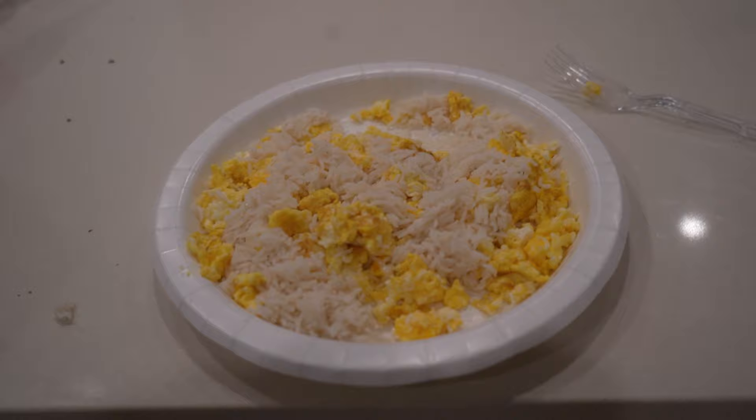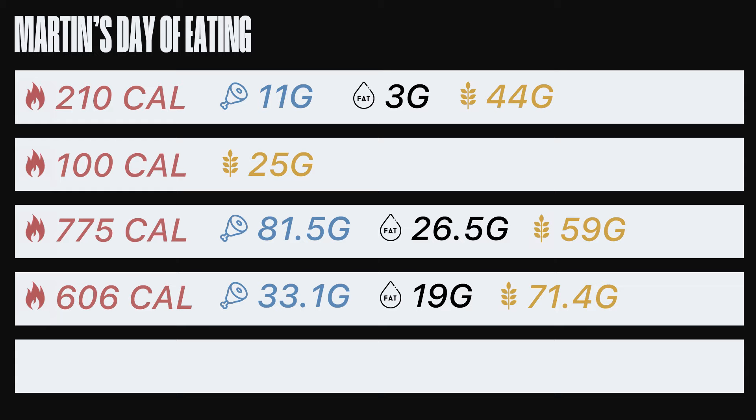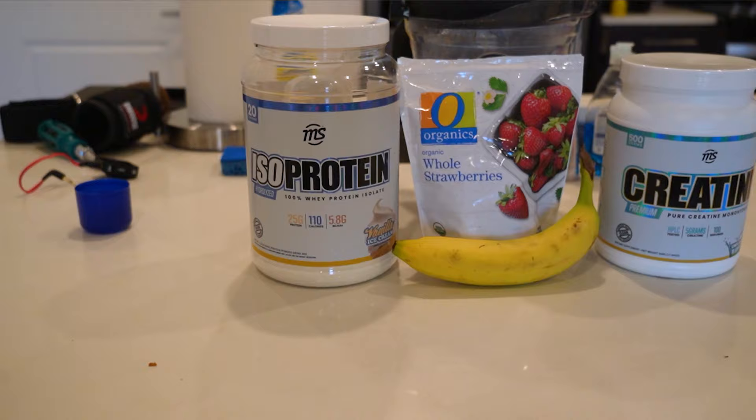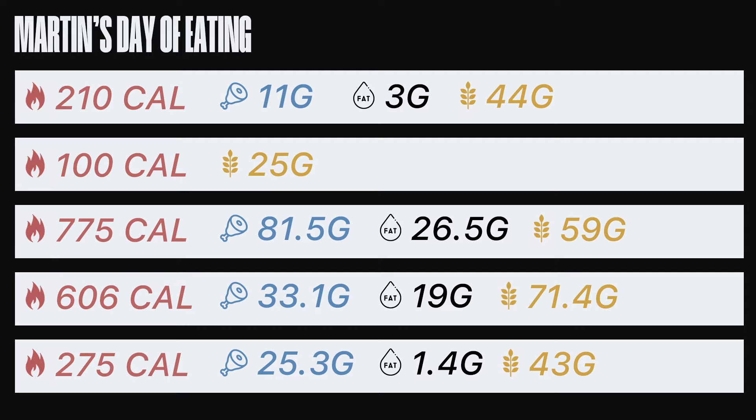My fourth meal later in the day is rice and eggs — eggs for more fats and protein. This totals to 606 calories, 33.1 grams of protein, 71.4 grams of carbs, and 19 grams of fat. My last meal of the day is a protein strawberry and banana shake. If I were bulking, I'd do a mass dinner shake adding peanut butter, oats, and honey. For cutting, I use frozen strawberries, banana, whey protein, and creatine — eyeballing the amounts. This shake totals to about 275 calories, 25.3 grams of protein, 43 grams of carbs, and 1.4 grams of fat.